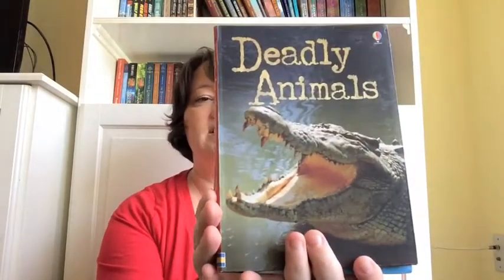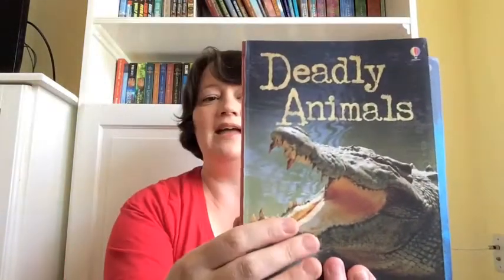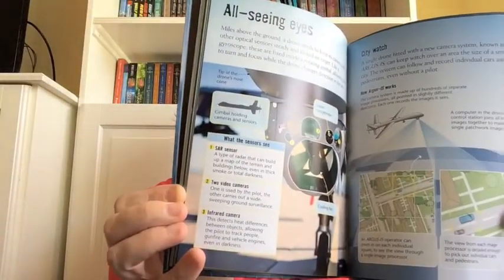Next, another fantastic Usborne nonfiction series — these are for a little bit older readers. They have flexibinding, which I love: it's more durable than paperback but not as bulky as hardback. Tons of topics, from deadly animals, survival skills, and sports. Drones is one of the newest. These are each $8.99, and they have a mix of paragraphs, charts, graphics, and of course those amazing photographs.